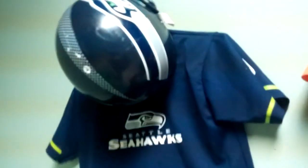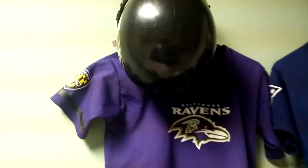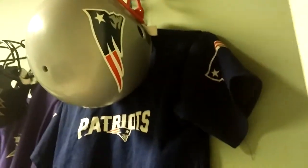Now it's going to be helmets and jerseys, so this is going to look pretty cool. It's a little bit like a locker room. Here we have the Seahawks helmet and jersey set. And here we have the Bengals helmet and jersey set. Here we have the Ravens helmet and jersey set. Here we have the Patriots helmet and jersey set. Here we have the Browns helmet and jersey set.